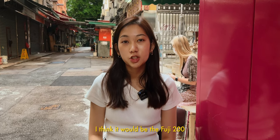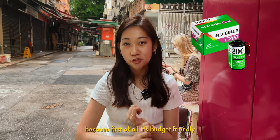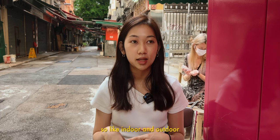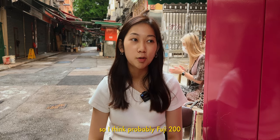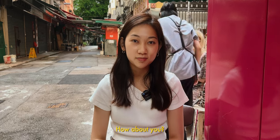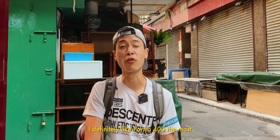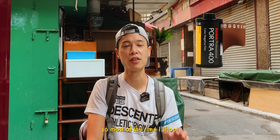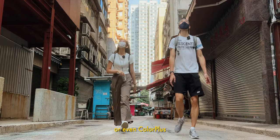I think it would be the Fuji 200, because first of all, it's budget-friendly. ISO 200, I think it's a pretty good range for different kinds of weather — like indoor and outdoor — so I think probably Fuji 200. How about you? I definitely like Portra 400 the most, but it's hard to find and it's expensive, so most of the time I shoot either Ultramax 400 or Gold 200 or even Colorplus. I think it's pretty good.